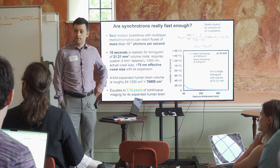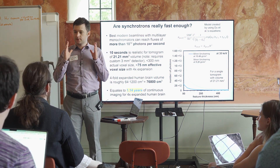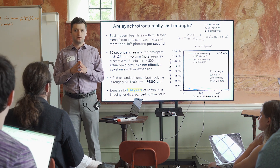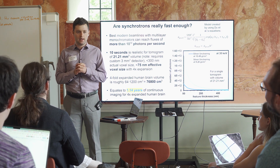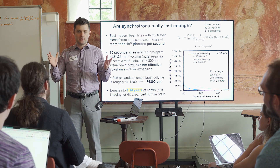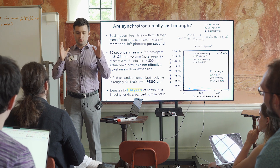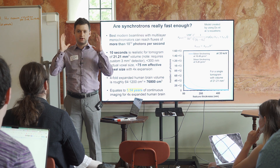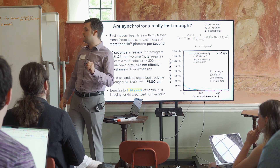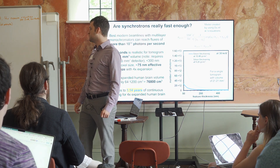My main challenge is sample stabilization, because I think that's going to be one of the most difficult parts. The challenge is: how do we take an expanded, hydrated tissue sample and remove the water without it shrinking back down — maybe replace the water with something else and lock it into place with something really stable? How do we stabilize expanded tissue for synchrotron imaging?